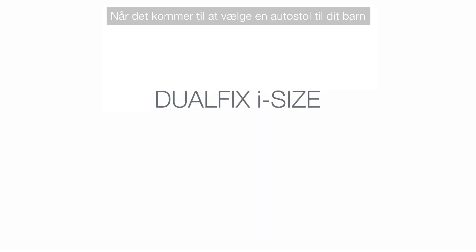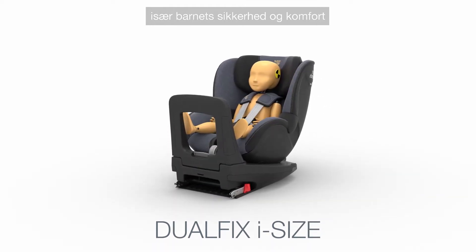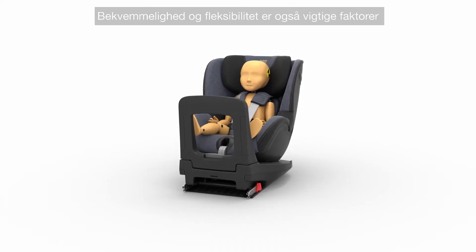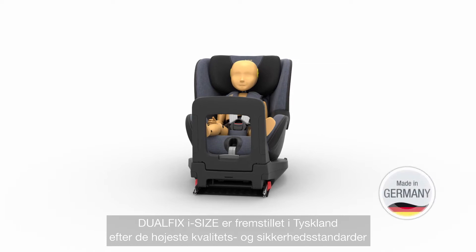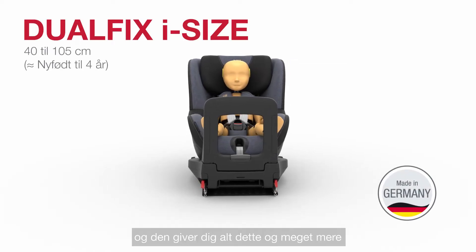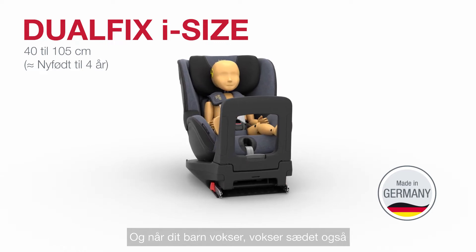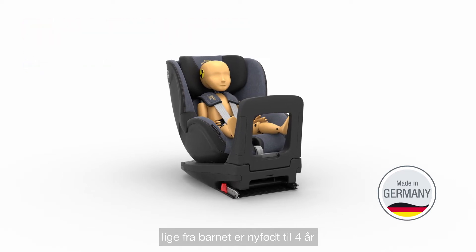When it's time to choose a car seat for your child, there are many things to consider, especially their safety and comfort. Convenience and flexibility are also important factors. Made in Germany to the highest quality and safety standards, DualFix i-Size gives you all of these and more. And as your child grows, the seat grows with them, from birth to four years.